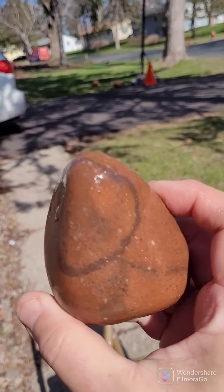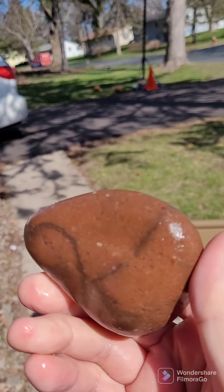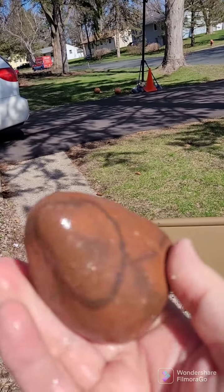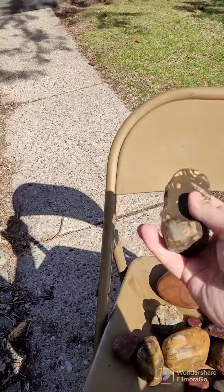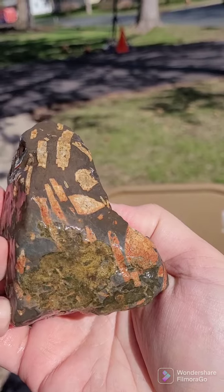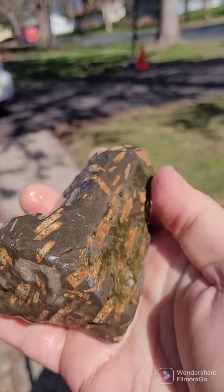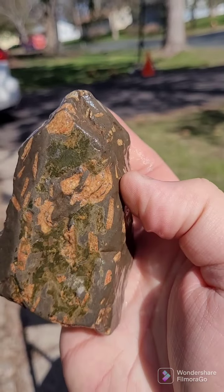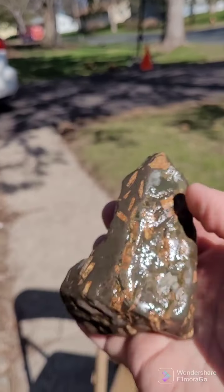This one is not jasper either — this is a porphyry. It has some really interesting green, kind of crystal-ish stuff on the two sides. I might have to cut that one to see what it's like inside.